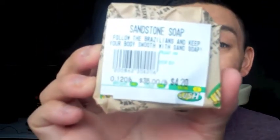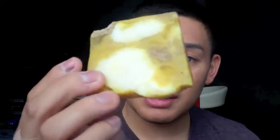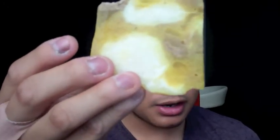In addition, I found this other soap that I wanted to try a little bit of. I asked for $4 worth and they gave me $4.20. It's called the Sandstone Soap, and the subtext says 'Follow the Brazilians and keep your body smooth with sand soap.' This is what it looks like — it's a little bit grittier and a little bit darker in color. It has a layer of sand in it so it exfoliates your skin, and it has coriander and gardenia oil to tone and brighten the skin.